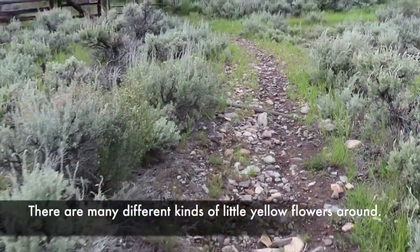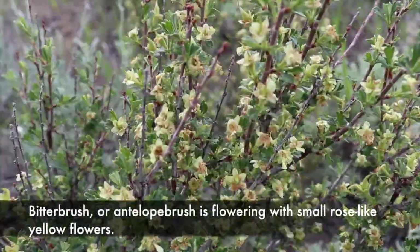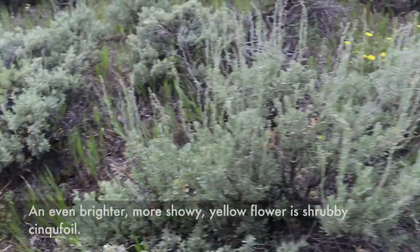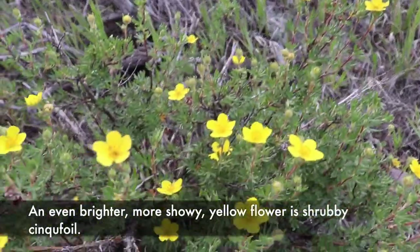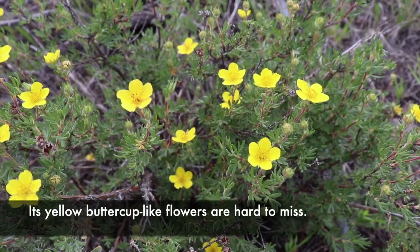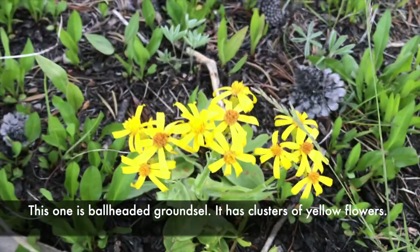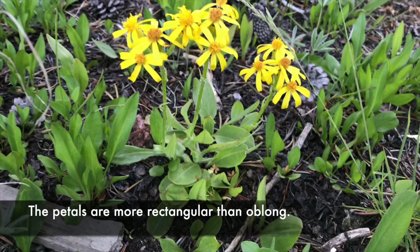There are many different kinds of little yellow flowers around. Bitterbrush, or antelope brush, is flowering with small rose-like yellow flowers. An even brighter, more showy yellow flower is the shrubby cinquefoil — its yellow buttercup-like flowers are hard to miss. This one is ball-headed groundsel, which has clusters of yellow flowers with more rectangular than oblong petals.